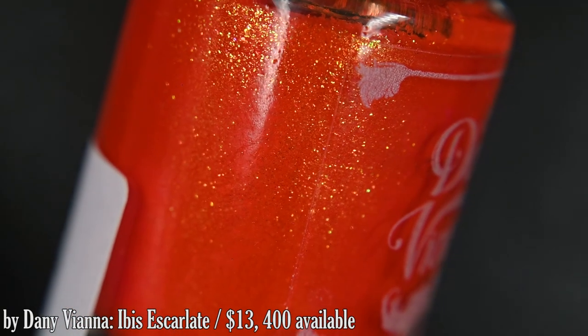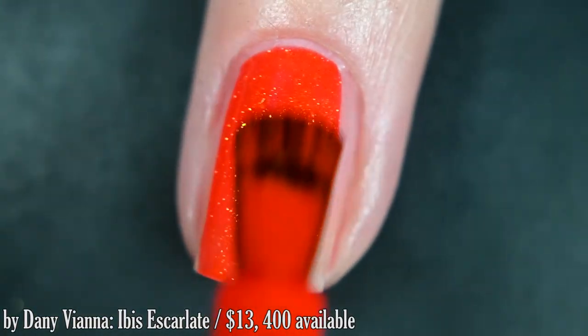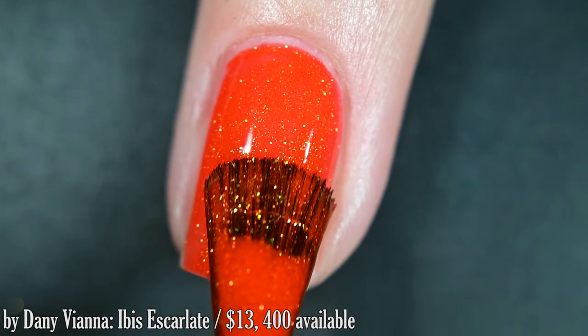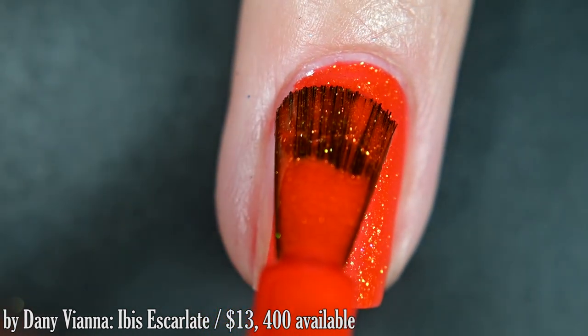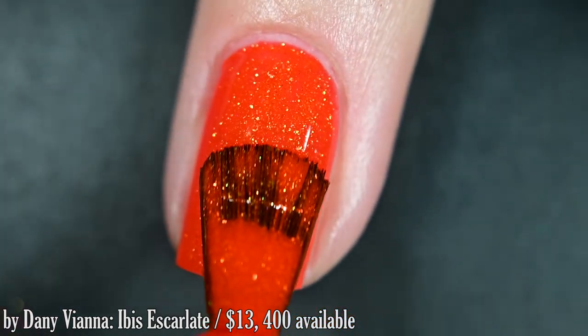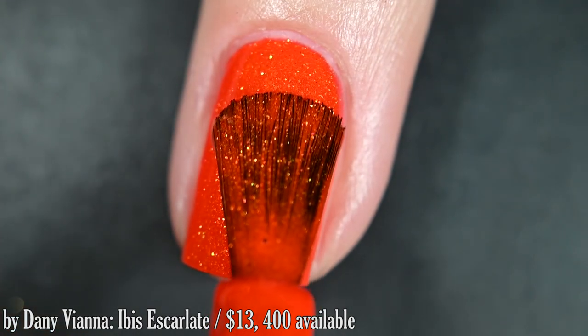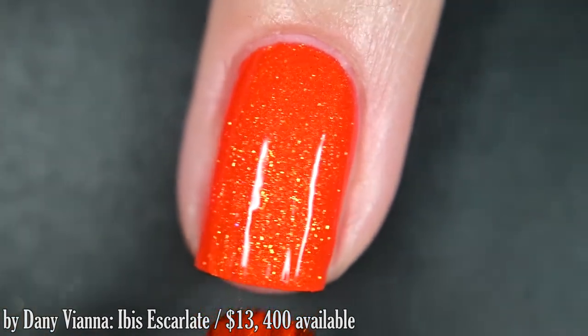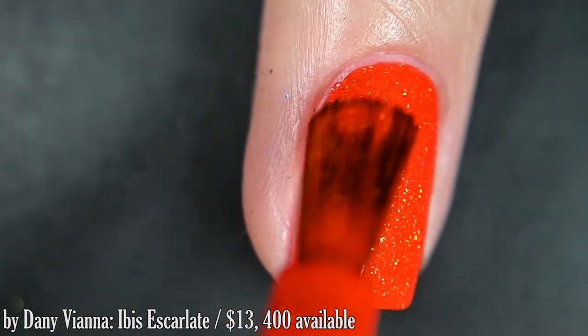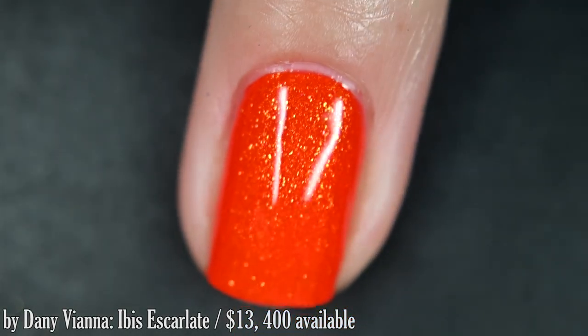Up next from By Danny Vienno, we have Ibis Escarlate, inspired by the bird with the same name. This is a very bright cherry red with a beautiful gold microflake throughout. The formula is great — virtually full opacity on one coat, but I did do two. You'll want top coat. Removal will be easy; I didn't have any kind of staining on this one, and it does lean a little orange.